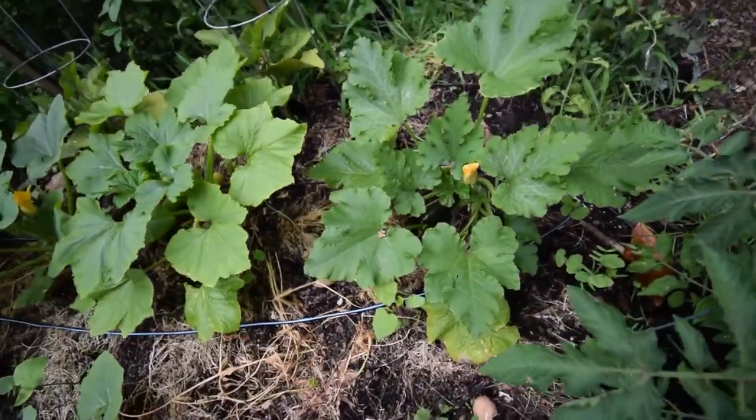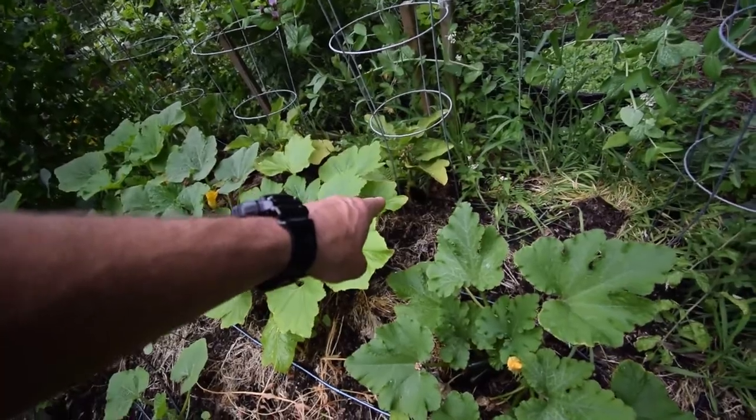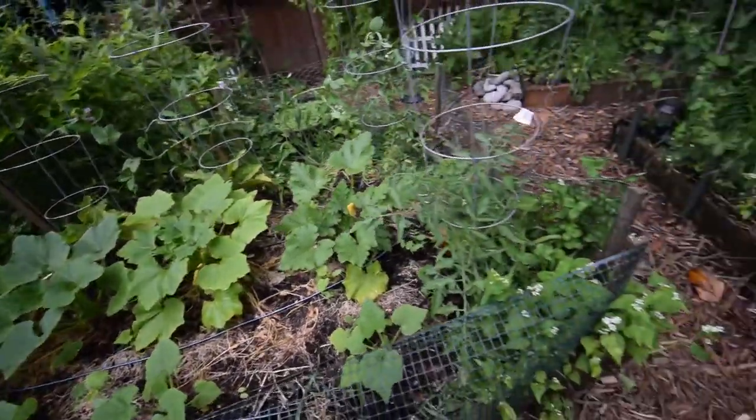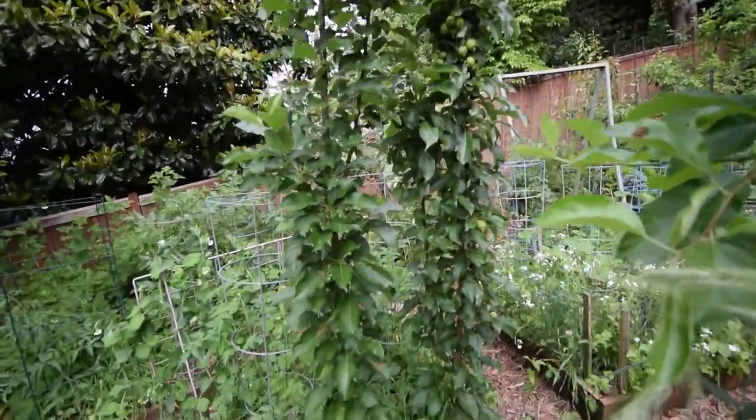Look at all those squash back there. There's some zucchinis. There's a little eggplant back there — look at the size of that eggplant, that is cool. And we've got the apples, Colomer apples again. They're doing really well.